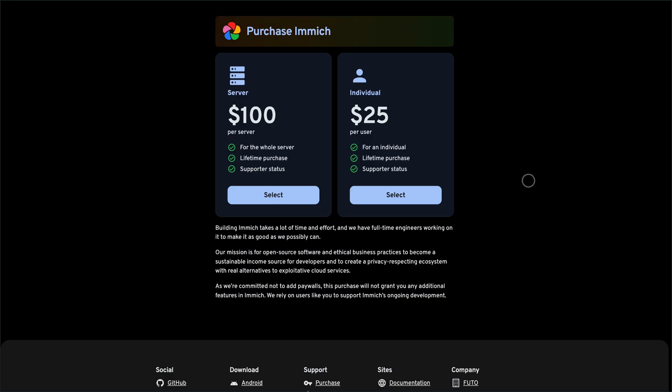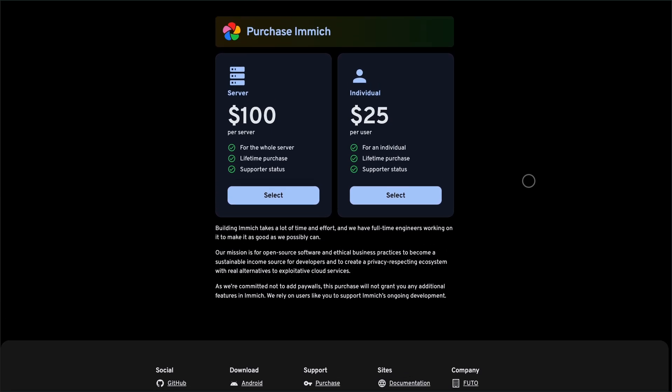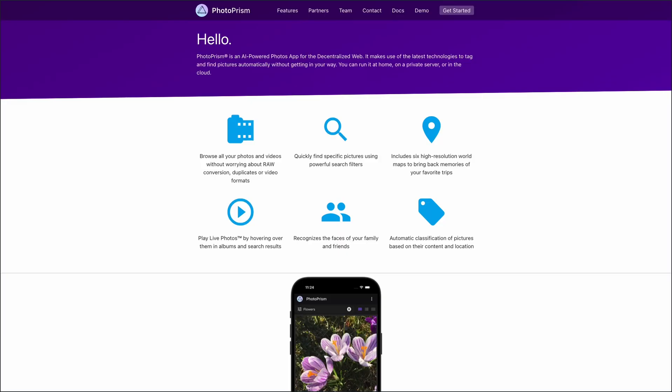Immich is free to use, but if you want to support the project, you can purchase a lifetime individual license for $24.99, or a server license for $99.99, which covers all users on a single server. If you're tech-savvy and want total ownership, Immich is a strong contender.